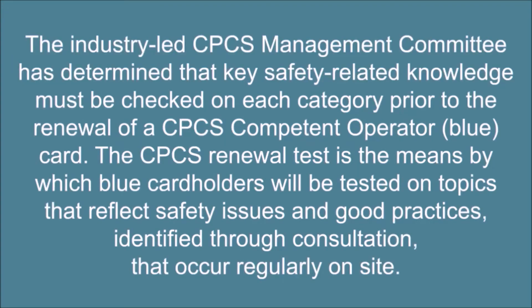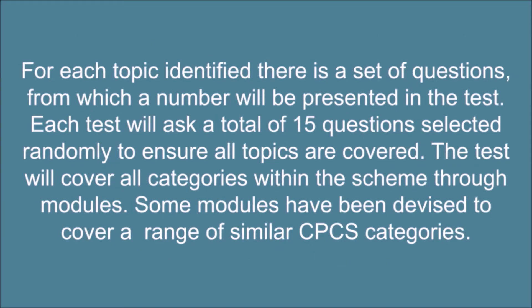The industry-led CPCS Management Committee has determined that key safety-related knowledge must be checked on each category prior to the renewal of a CPCS competent operator blue card. The CPCS renewal test checks blue card holders on topics that reflect safety issues and good practices, identified through consultation, that occur regularly on site. For each topic identified, there is a set of questions from which a number will be presented in the test. Each test will ask a total of 15 questions selected randomly to ensure all topics are covered.